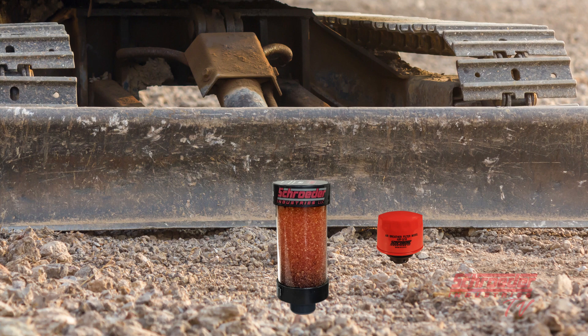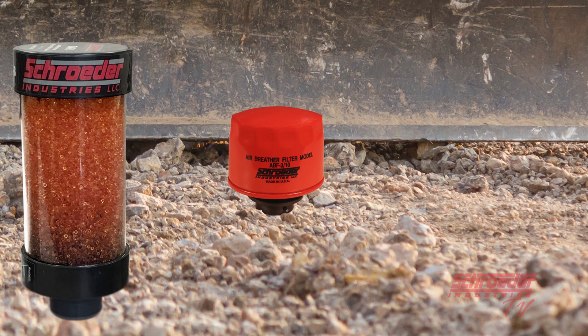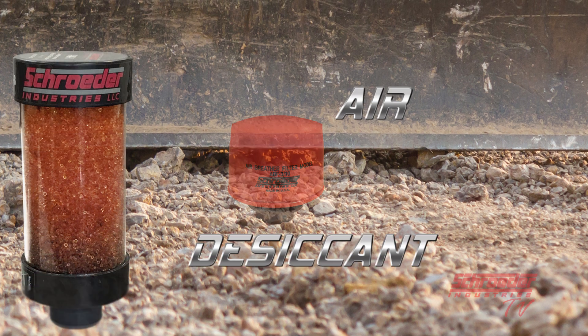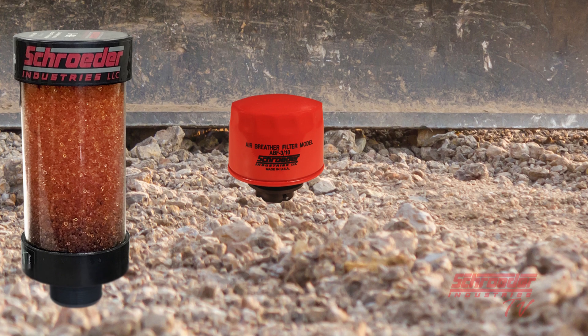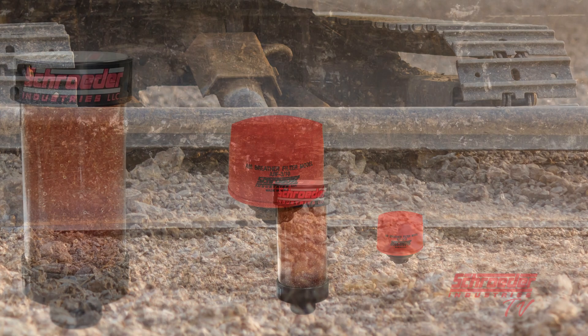At Schroeder Industries, we offer two major types of breathers for hydraulic systems: air and desiccant breathers. Both of the two types mentioned have significant benefits and can guarantee a cleaner and drier fluid.